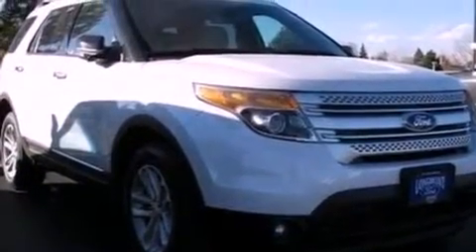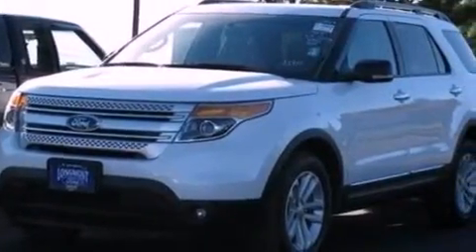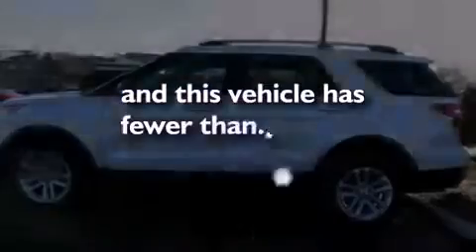Also included are an illuminated driver's side vanity mirror, an anti-lock braking system, heated side view mirrors, and this vehicle has fewer than 22,000 miles on the odometer.